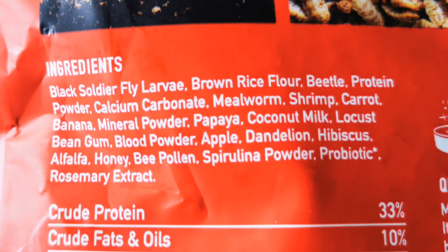It's 100% natural ingredients. Check this out: black soldier fly larvae, brown rice flour, beetle protein powder, calcium carbonate, mealworm, shrimp, carrot, banana, mineral powder, papaya, coconut milk, locust, bean gum, blood powder, apple, dandelion — loads and loads of other products, including bee pollen. That's absolutely amazing.